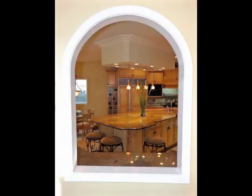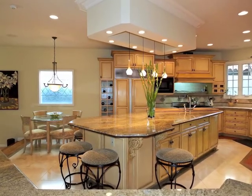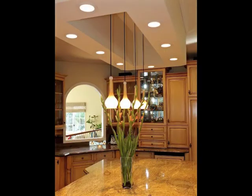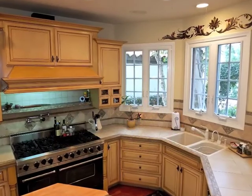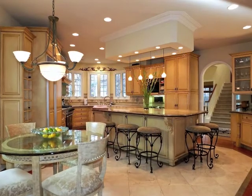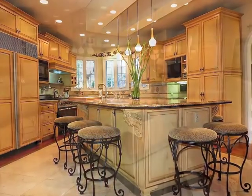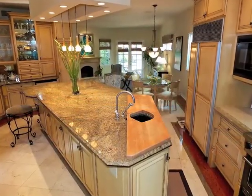The showcase gourmet kitchen boasts a 13-foot granite island, Murano glass pendant lights, a Viking six-burner stove oven with pot filler, custom cabinetry, plus marble floors edged in granite and hardwood.